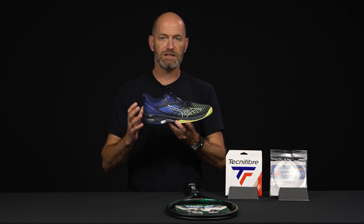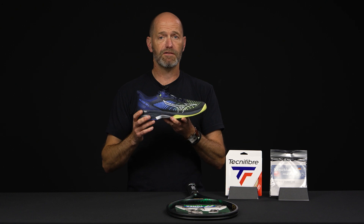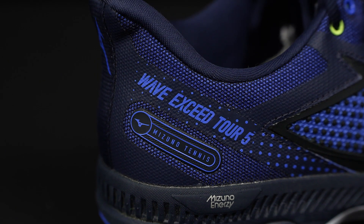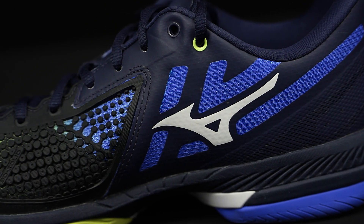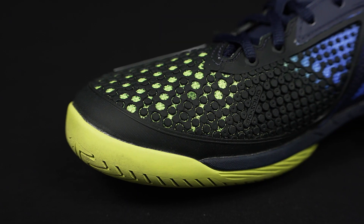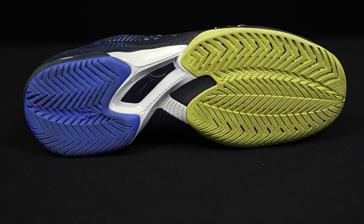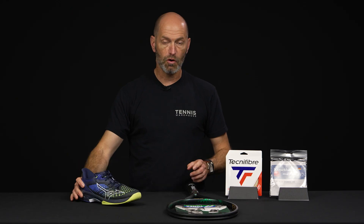I wouldn't say it is as stable and supportive as some of the previous versions I've worn, but definitely feeling super fast, especially on that toe off. When I'm changing directions, I can really sprint to the ball very, very quickly, getting good traction out of it too, and just really enjoying the ride in this one so far. I've got it in this dark sort of blue with a lime hit colorway — loving that one so far out there on the court.